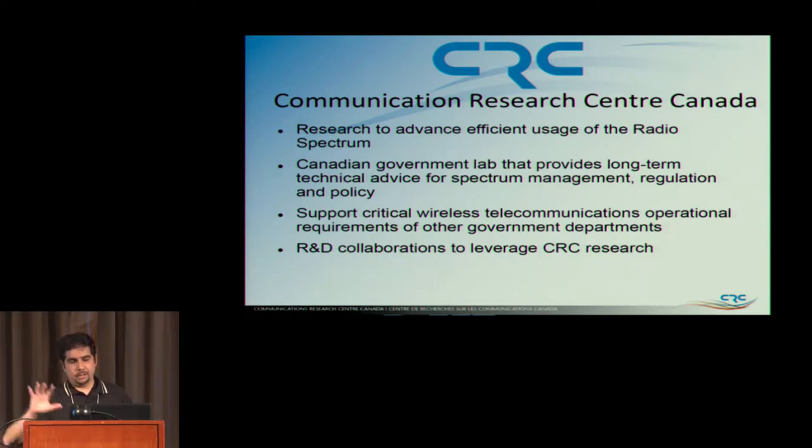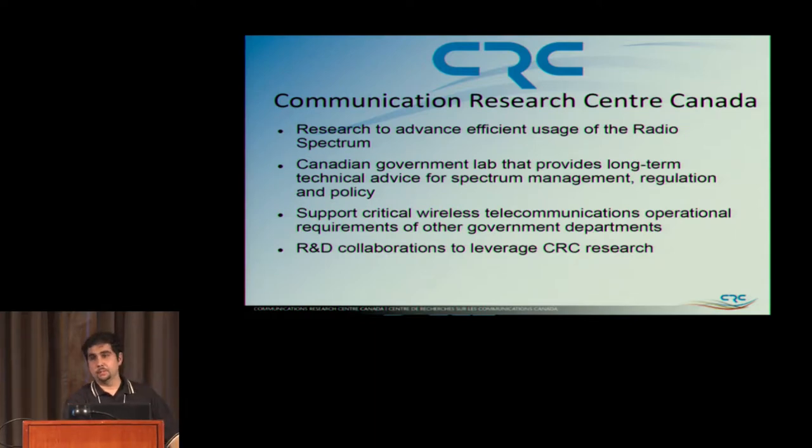Long-term means about ten years out, and so what we do is show what is possible and report back on where things are going and how the spectrum can be better regulated — all those types of rules. We give some input to that, and sometimes they listen, sometimes they don't.